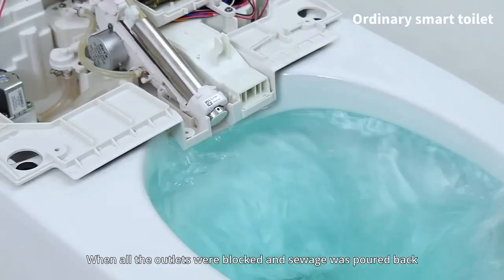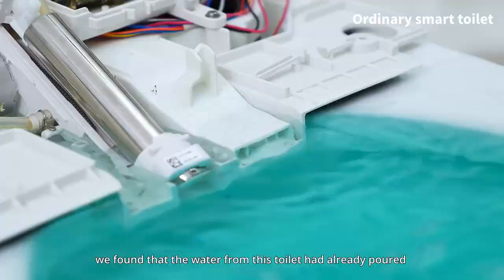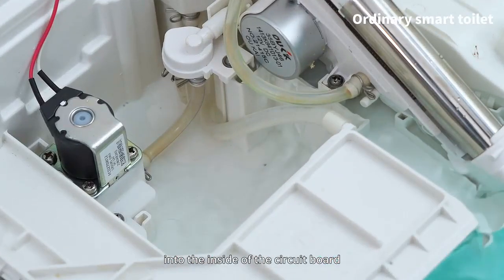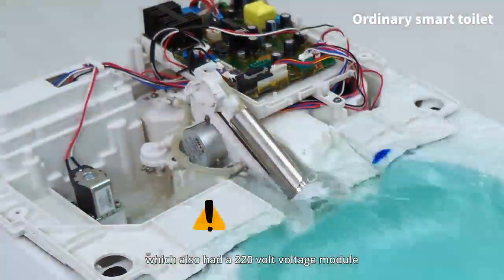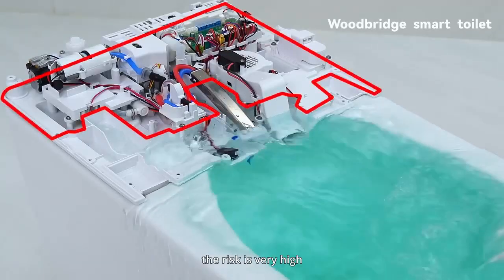When all the outlets were blocked and sewage was poured back, we found that the water from one toilet had already reached the inside of the circuit board, which also contained a 220-volt voltage module. If exposed to water and electric shock, the risk is very high.